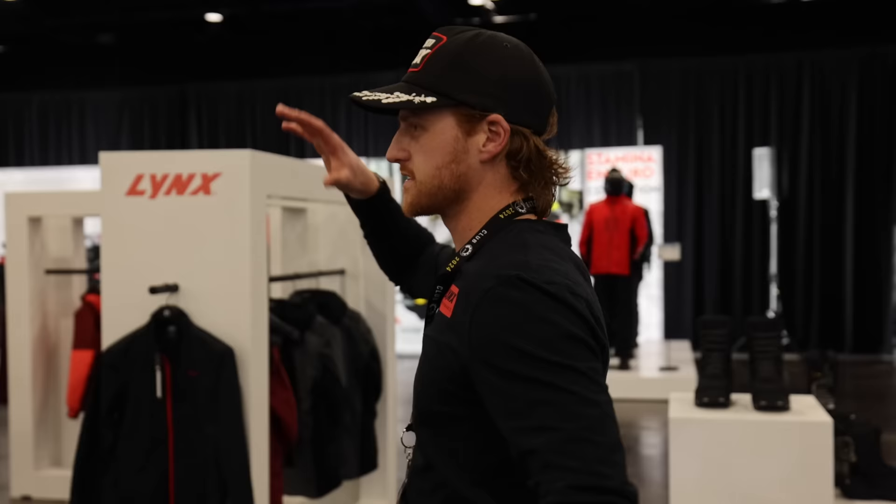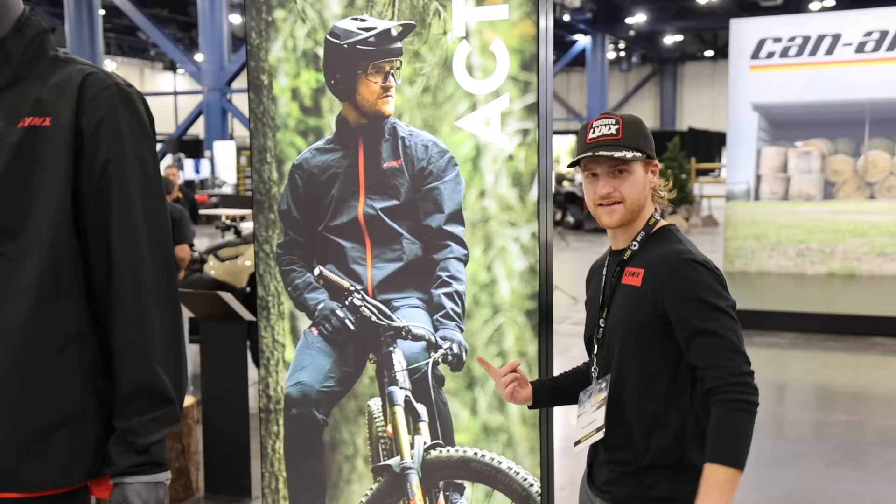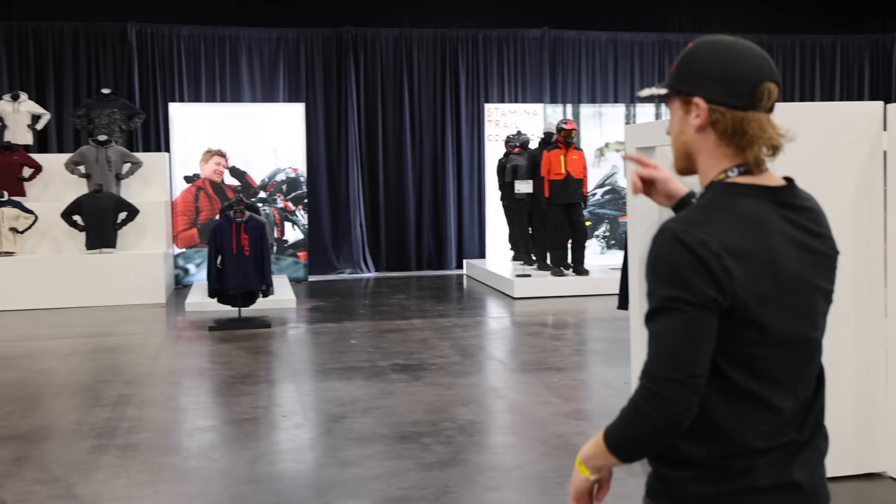Check this out — Lynx activewear. We did a fun little shoot with this stuff right here. They called your boy — dual sport athlete. And then we've got Bergmark over here. All the Lynx clothing — it's cool.